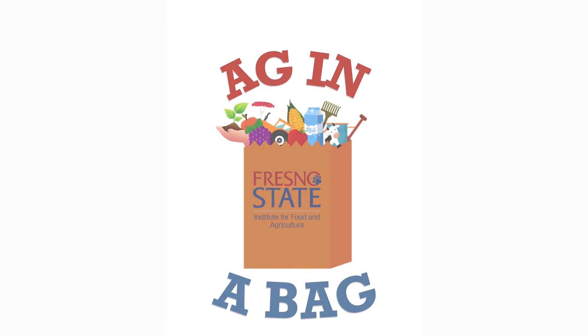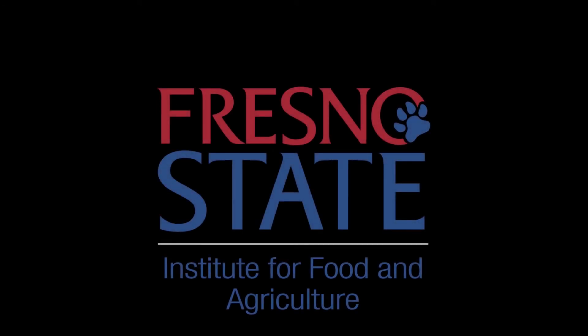Thank you for joining us for week one of Ag in a Bag, where we learned all about cows. Continue to follow us to learn more about soil, plants, and so much more. Don't forget to come back on Friday for our live craft. Thanks for watching!